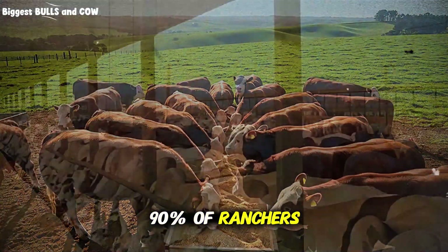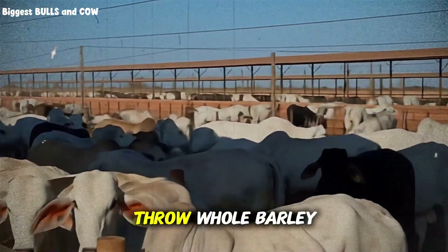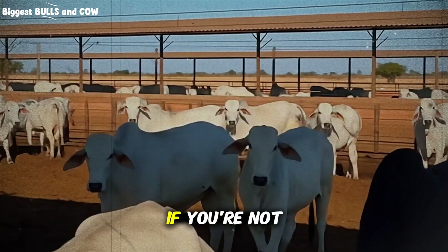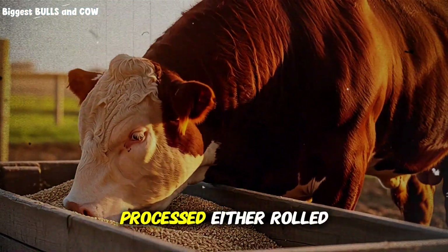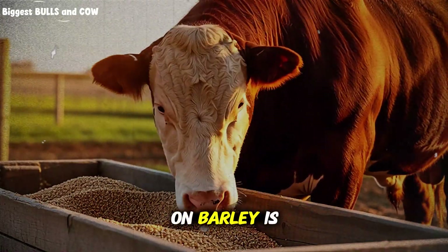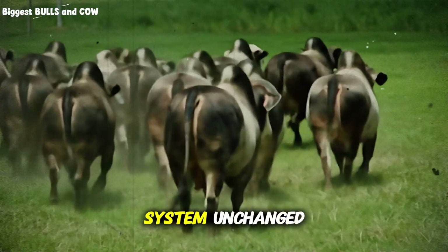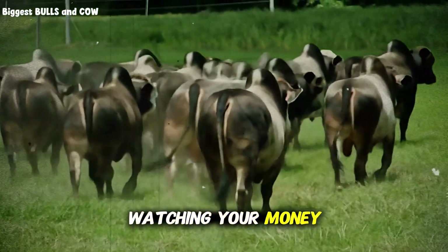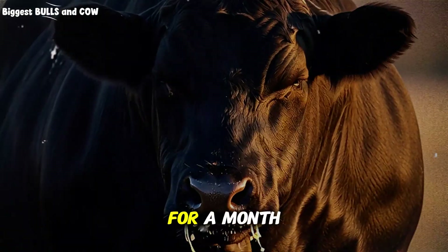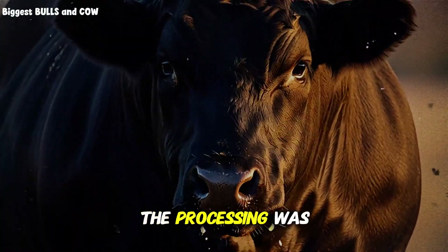Here's where 90% of ranchers screw this up completely, and it costs them thousands. You cannot just throw whole barley at your cattle and expect miracles — this is the mistake that'll bankrupt your operation if you're not careful. Barley must be processed: either rolled, crimped, or steam flaked. Why? Because the hull on barley is tough, almost impenetrable. If you feed whole barley, it passes right through the digestive system unchanged — you're literally watching your money come out the other end. I've seen ranchers feed it whole for a month, see zero results, and swear barley doesn't work. The barley wasn't the problem; the processing was.